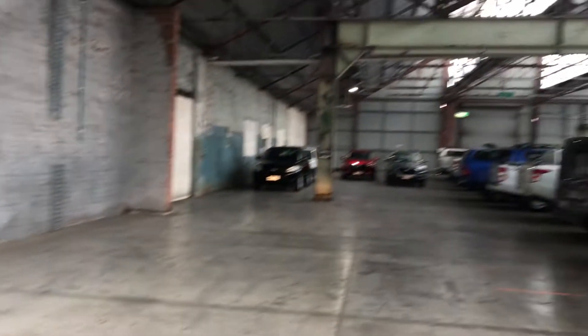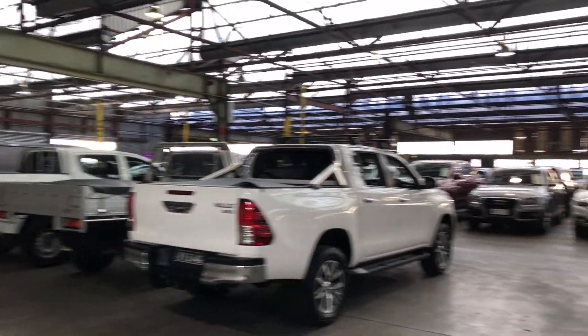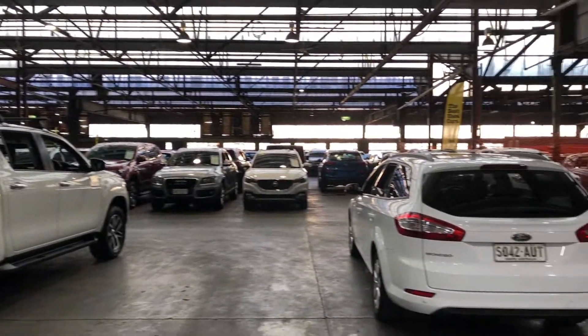If this i30 is not for you, we do have over 300 vehicles on site, with access to over 2,000 vehicles Australia-wide. Hope to see you soon, thanks.